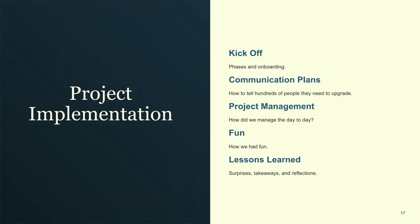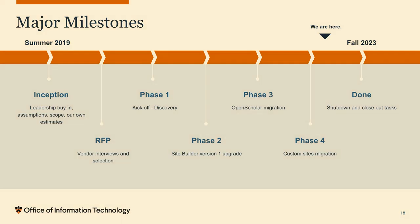We thought we were ready enough and kicked off. We had communication plans, project management was a huge part of this, and we learned a lot of lessons. Pre-planning started around summer 2019 — this covered leadership buy-in, assumptions, scope, and our own estimates — then the RFP, the three phases (one for each type of site), with a plan to be done in fall 2023.